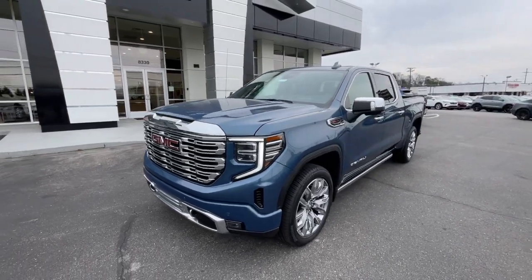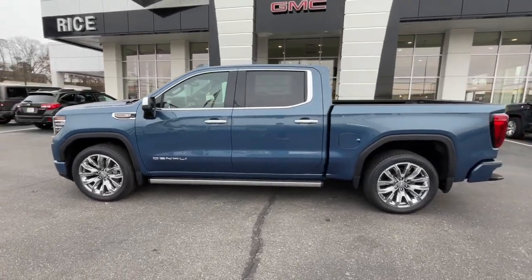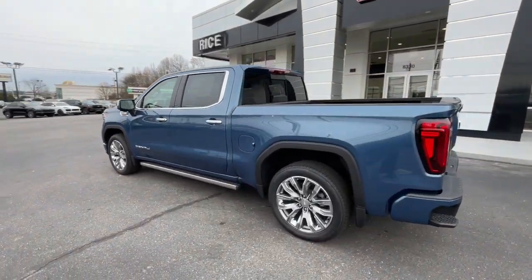Get into the 2024 GMC Sierra. Take every journey in stride in this capable, well-equipped Sierra.